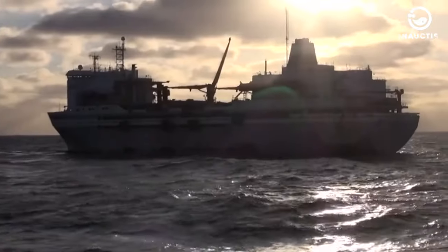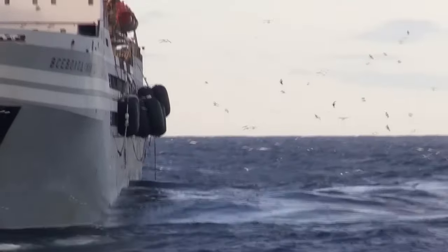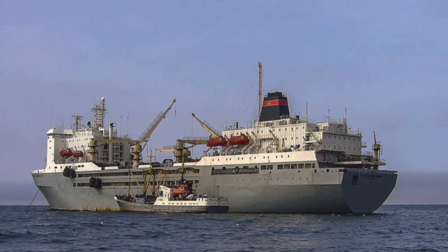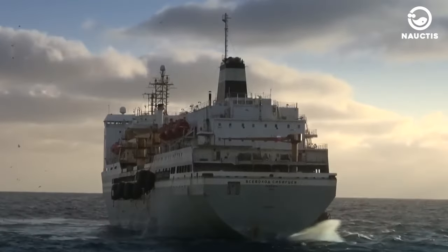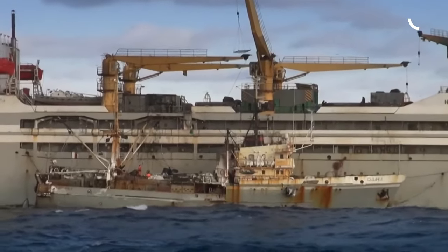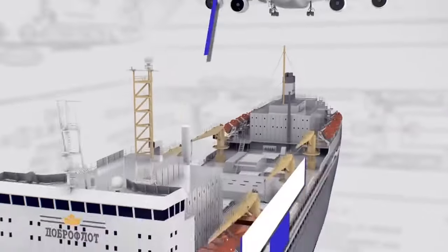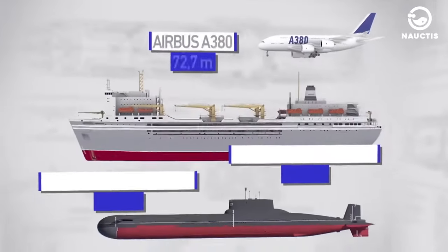To meet these demands, the Sevolod Sibirtsev, a floating fish processing factory ship, was constructed. This floating factory is a large vessel with an overall length of 179 meters, a width of 28 meters, and a draft of 7.9 meters. Its size even surpasses that of the Project 941 nuclear submarines, or the Akula-class, which have a length of up to 172 meters.